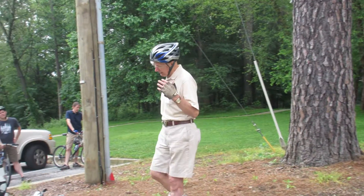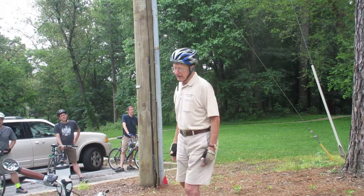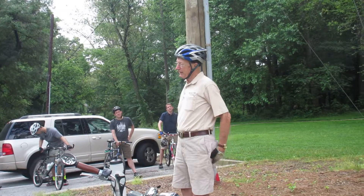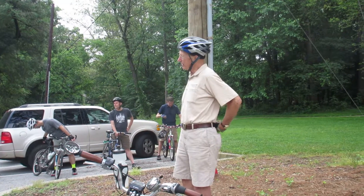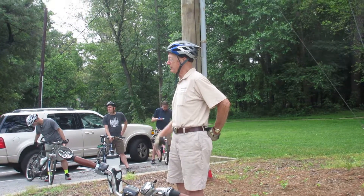Now this loblolly pine — I'm from the eastern shore of Maryland, a little town called Easton — it's very common on the Atlantic Coastal Plain. The biggest one: I took a couple of grandchildren down to Congaree National Park. Does anybody know where that is? South Carolina.